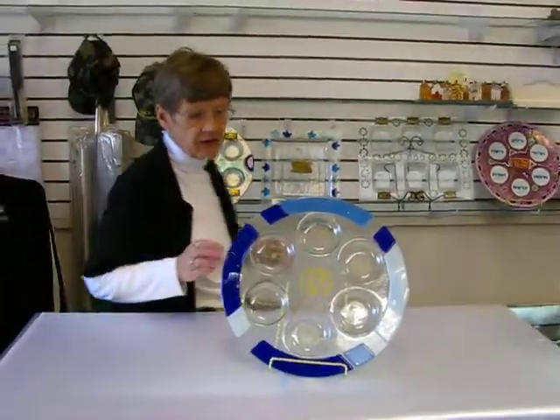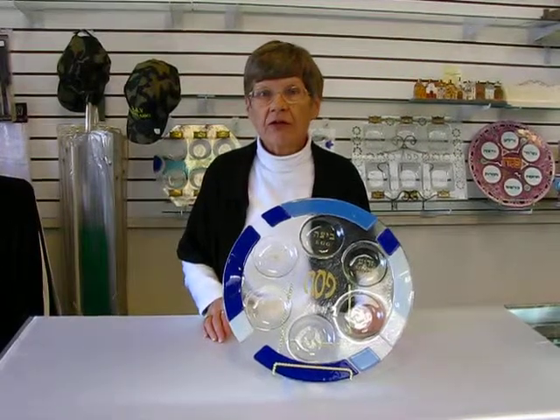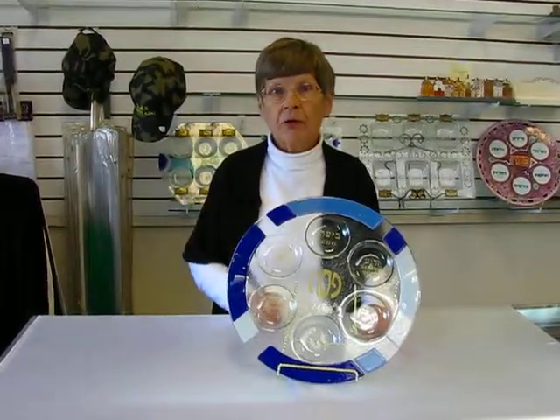It's 14 inches in diameter, and this Seder plate and others are available at Erin's Jewish Books in Judaica in Denver, or you can check our drop-down menu below for ordering information.